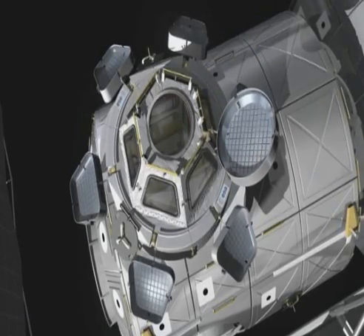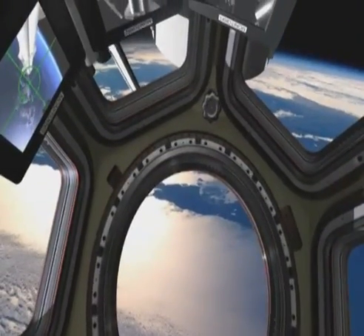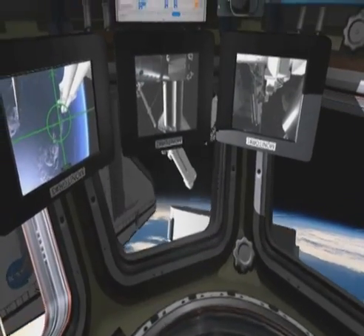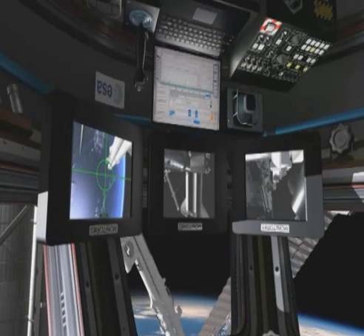The Cupola is a pressurized module with six trapezoid side windows and a circular glass roof, giving astronauts unique panoramic views. It will allow for Earth observation research and control of the station's robotic arm.